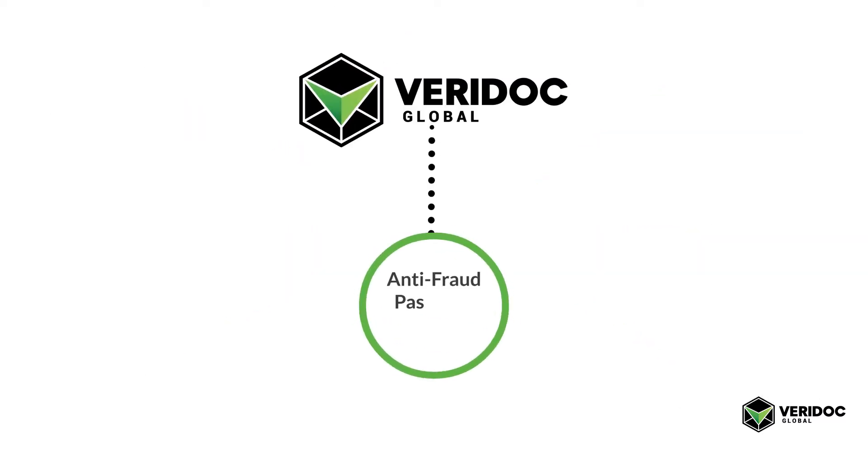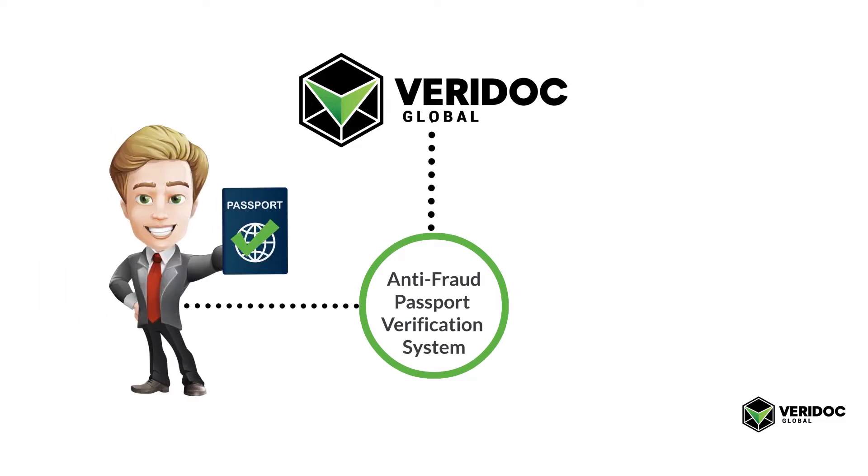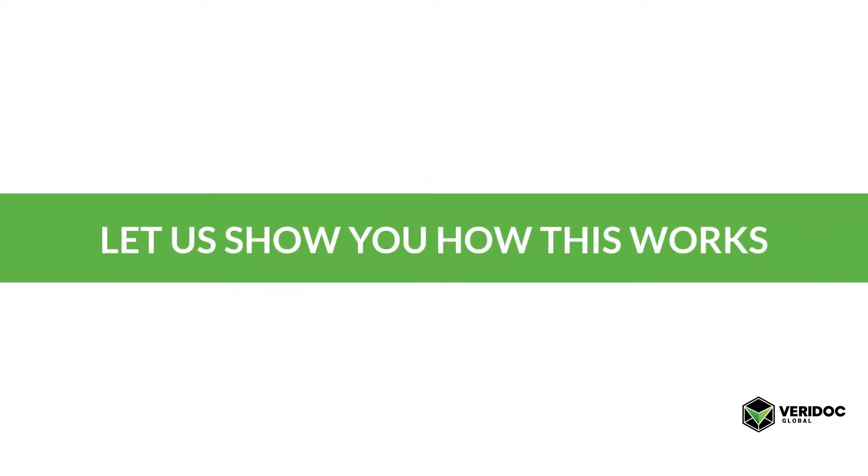Veridoc Global has developed an anti-fraud passport verification system that ensures that the user is looking at a true and correct passport created by the issuer. Let us show you how this works.